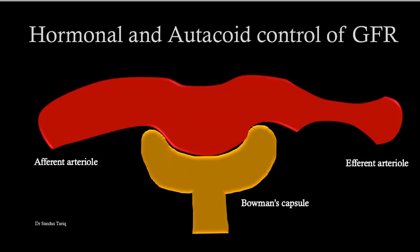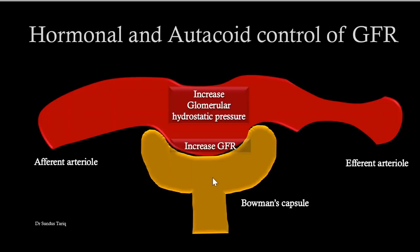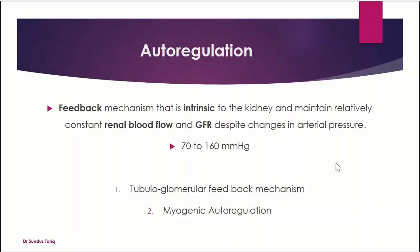Another factor affects mainly the efferent arteriole, though it also acts on the afferent arteriole. However, its effect on the afferent arteriole is counteracted by the action of prostaglandins and nitric oxide. This substance causes vasoconstriction at the efferent arteriole, creating back pressure that increases glomerular hydrostatic pressure, thereby increasing GFR. That substance is angiotensin-2. The efferent arteriole is very sensitive to angiotensin-2, and when it is released, it causes constriction of the efferent arteriole, with its afferent effect counteracted by prostaglandins and nitric oxide.